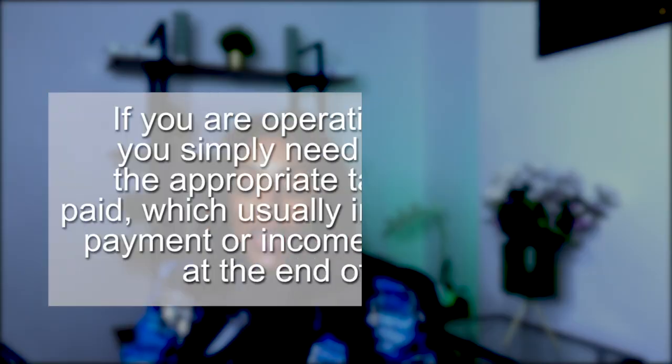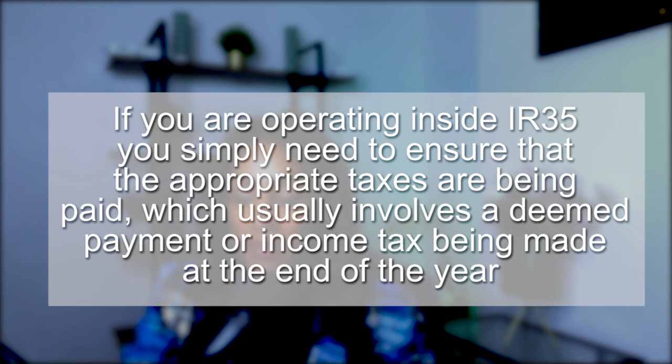If you're inside IR35, you are on the payroll system, still getting paid a day rate, but on a payroll basis — so you are entitled to holiday pay as well. Operating inside IR35 means ensuring the appropriate taxes are being paid, which usually involves a deemed payment or income tax being made at the end of the year. You're essentially paying the same taxes as someone on a payroll system.